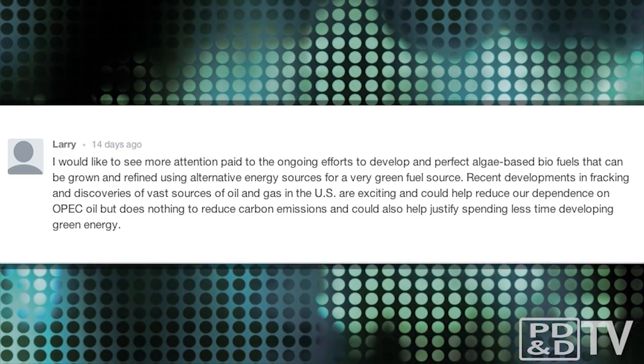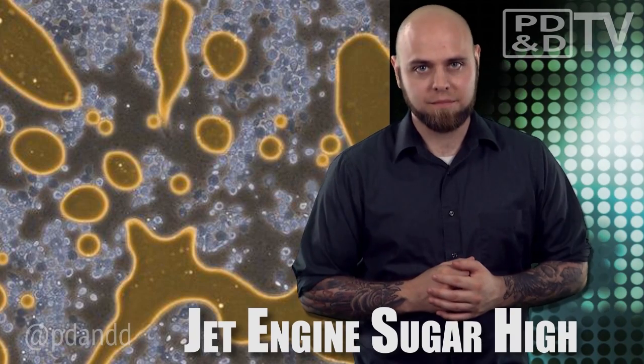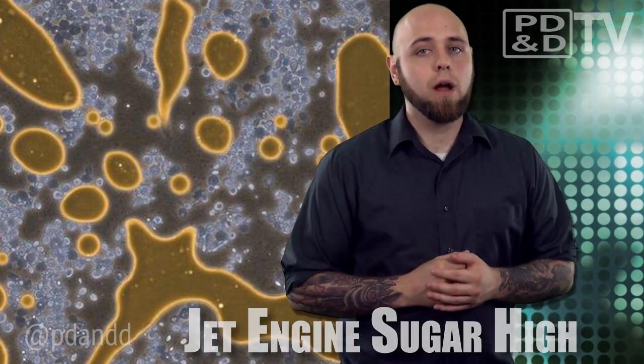This one's for Larry, who wanted to see more news on biofuels. Though this story isn't algae-based, it's still powering jets. Amyris, a renewable products company, and Total, a French multinational integrated oil and gas company and one of the six super-major oil companies in the world, successfully demonstrated a renewable jet fuel at the Paris Air Show. An Airbus A321 aircraft powered by two Snecma CFM56 jet engines flew from Toulouse to Paris with a blend of renewable jet fuel produced by the two companies.